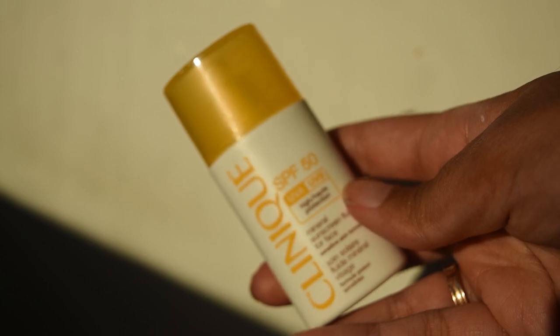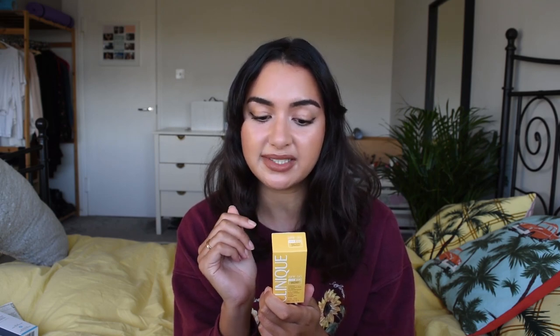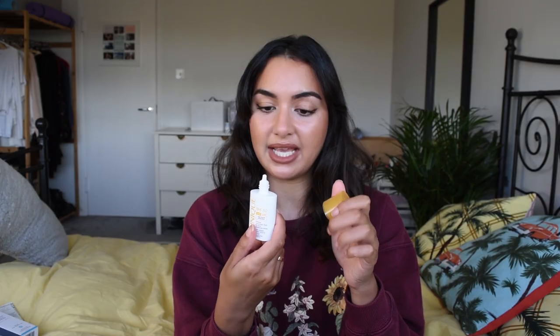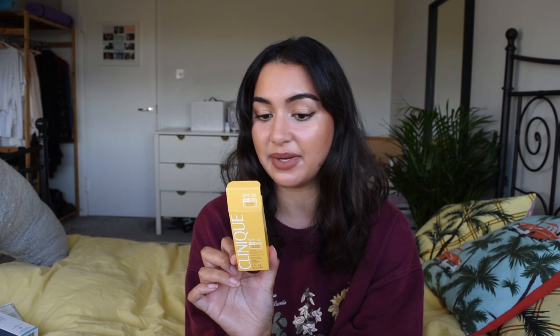This is the Clinique SPF 50, again a mineral sunscreen, and it's just tiny — genuinely tiny. This is the SPF 50 mineral sunscreen fluid for face, sensitive skin formula, with UVA UVB protection. On the back it says ultra lightweight, 100% mineral sunscreen, gentle enough for even sensitive skin and around the eye area. Oil free. Most likely fragrance free as well because it's from Clinique. It's a lightweight formula with a nozzle — which is already leaking. The main reason I bought it is because it's 100% mineral and I'm interested to see how it performs. Yes, it does say fragrance free.